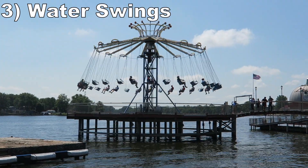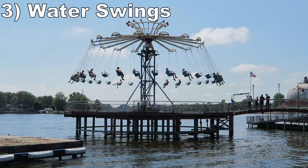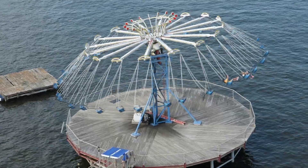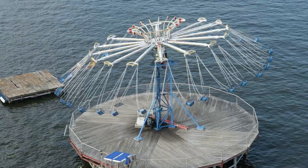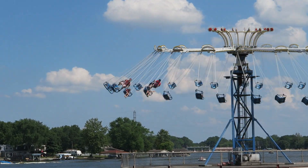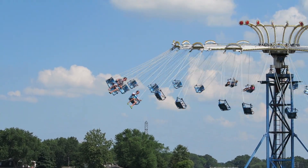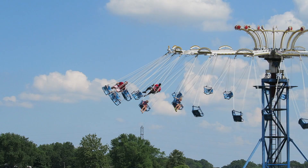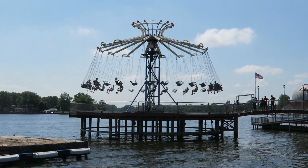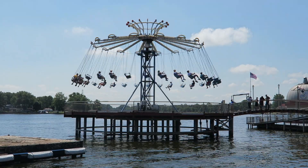#3: Water Swings — You may be wondering why this set of swings is so high on this list, but it comes down to its placement and how it's run. This Chance yo-yo is placed on a pier extending over the lake, so you swing over the water. The ride is run fast — I can't think of another Chance swinger that runs faster. You really tilt forwards and backwards, which is pretty freaky with such minimalistic restraints, especially because you come so close to the other swings as well.